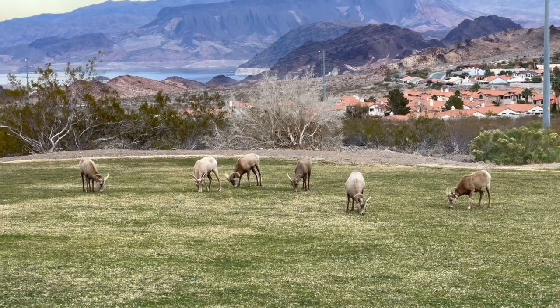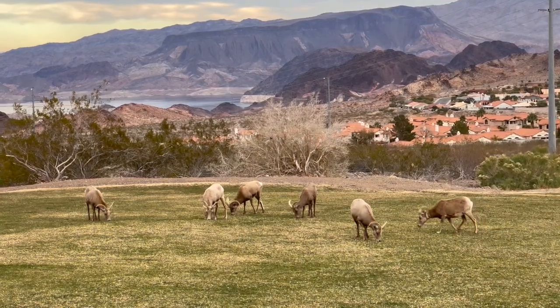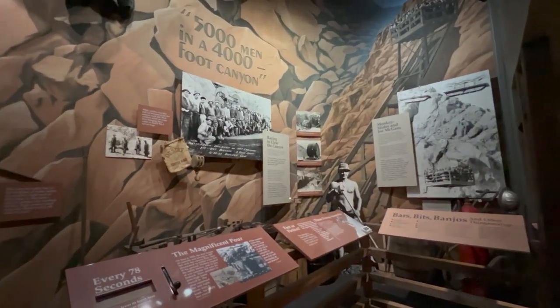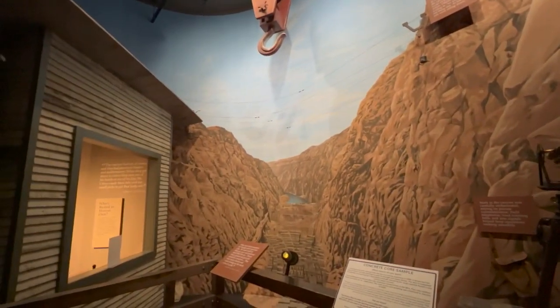Finally, the little town of Boulder City, Nevada is right nearby. It was originally set up just for all the workers who would be working on the dam — the dam was originally called the Boulder Dam. It's still a town with a museum and some places to eat. That would wrap up how to visit the Hoover Dam. If you're coming from Las Vegas, it takes about 45 minutes to get here, and the whole visit is maybe an hour-long activity — so you're talking about a half day from Las Vegas.